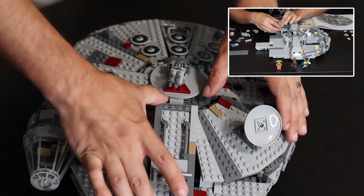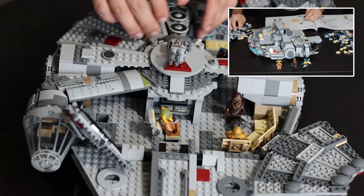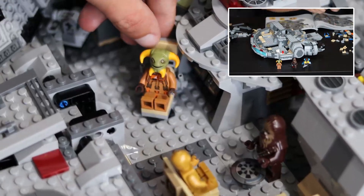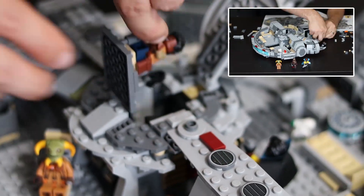The set looks great from the outside, but of course you can open it all up and it's basically a playset inside. You've got a little kitchen, some beds, the holochess table, a swiveling chair — and you can also put a couple minifigures inside the dorsal and ventral blaster cannon chairs.